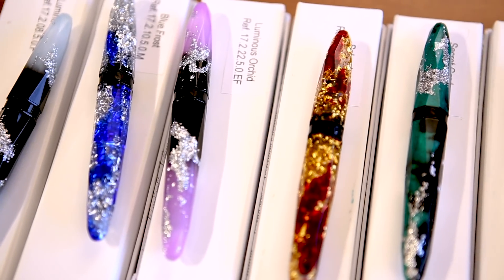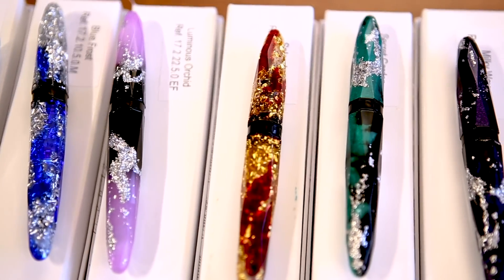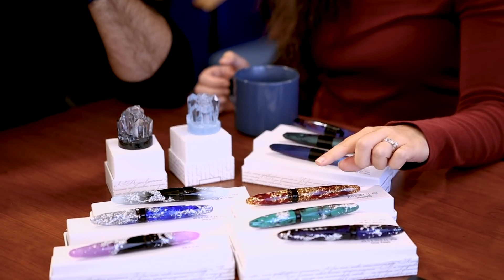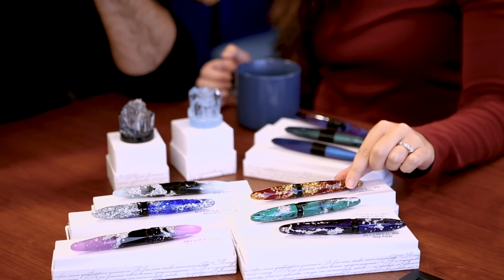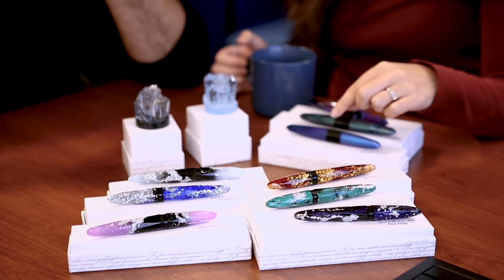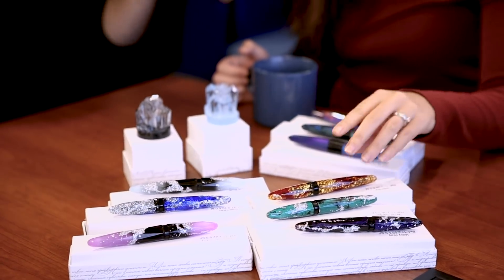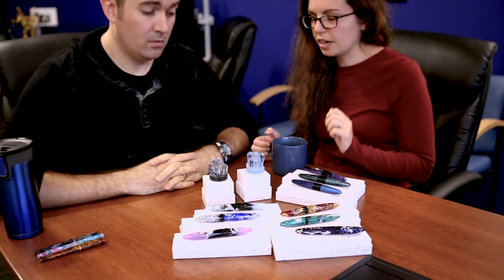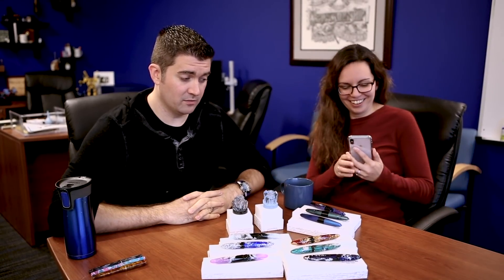These look actually pretty similar — they both have a triangular shape to them. The big difference is the Briolette does not post, and it takes a converter. They all take converters — they come with converters included. I think it only takes a short cartridge on these, but I need to go check myself. I don't know about the length of cartridge — we'll have to check on that.